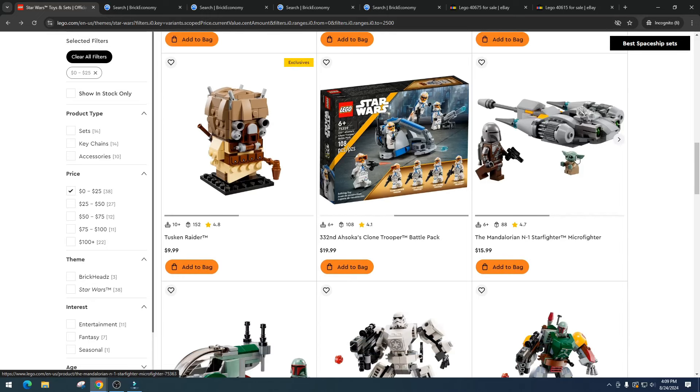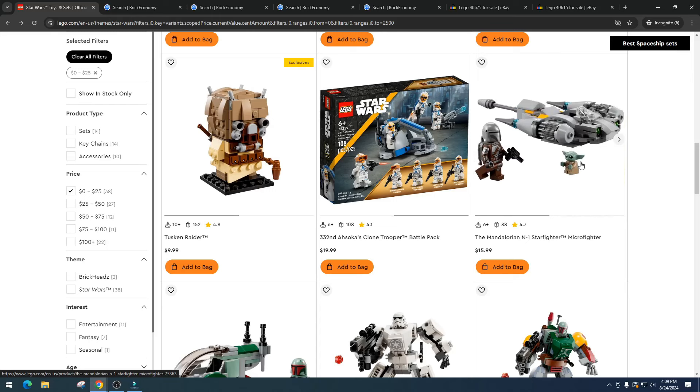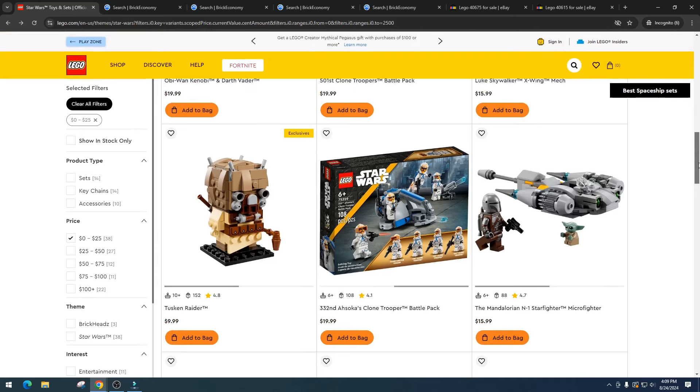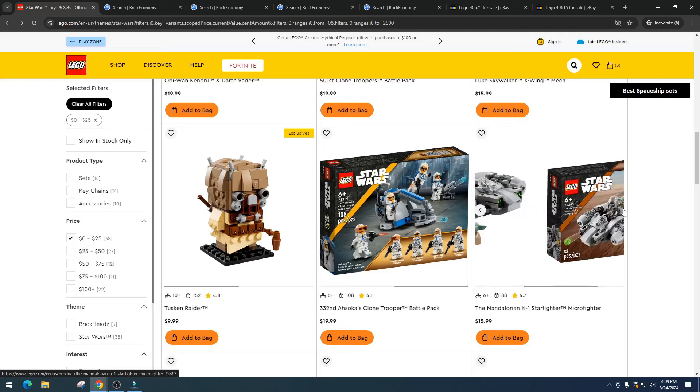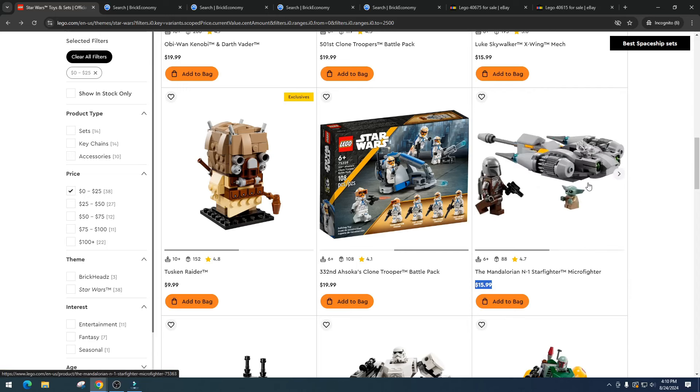Next is the Mandalorian N1 Starfighter Microfighter. There's just no demand — honestly, many of us are tired of the Mandalorian and Baby Yoda at this point; we've got Baby Yoda fatigue. They're supposedly making a movie, hopefully it'll be good, but I'm passing on this. It came in at way too high a price — this should be a $10 set — and the ship design just doesn't do it for me.